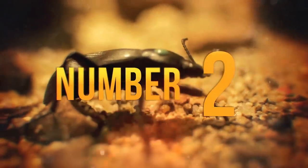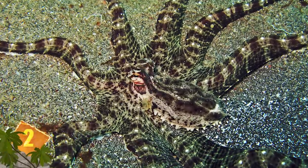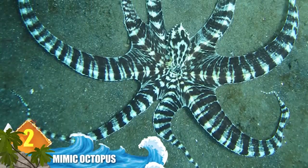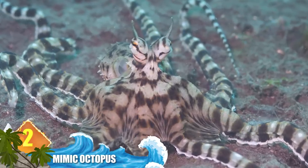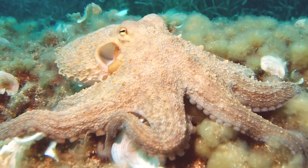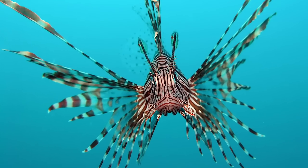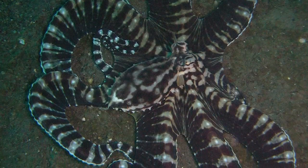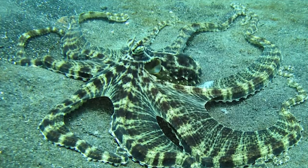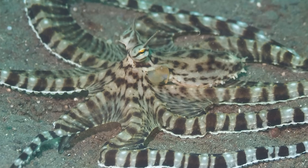Number 2: Mimic Octopus. Going about two feet long (60 centimetres), these small cephalopods have enormous abilities, including altering their texture to blend in with their habitat. Found in the waters of the Indo-Pacific, this species of octopus can effectively mimic the appearance of an estimated 15 marine animals, including sea snakes, jellyfish, and lionfish. Experts say assuming the appearance of these venomous creatures proves effective in deterring predators. To date, the mimic octopus is the only animal known to elude predators by imitating such a diverse range of local marine life.